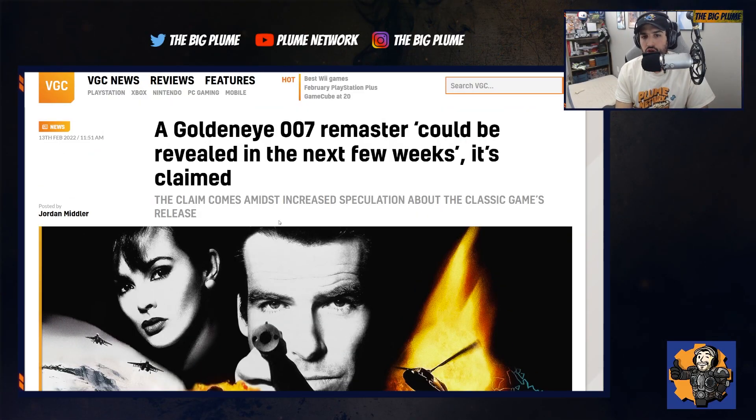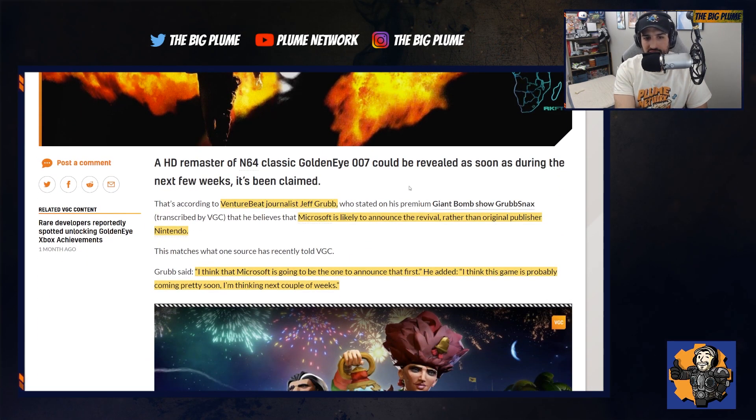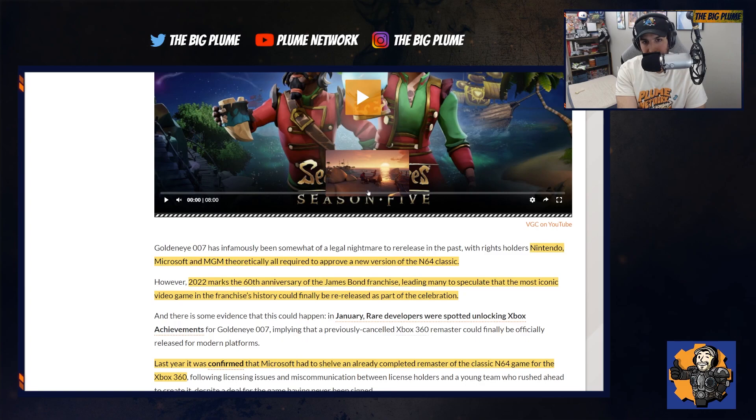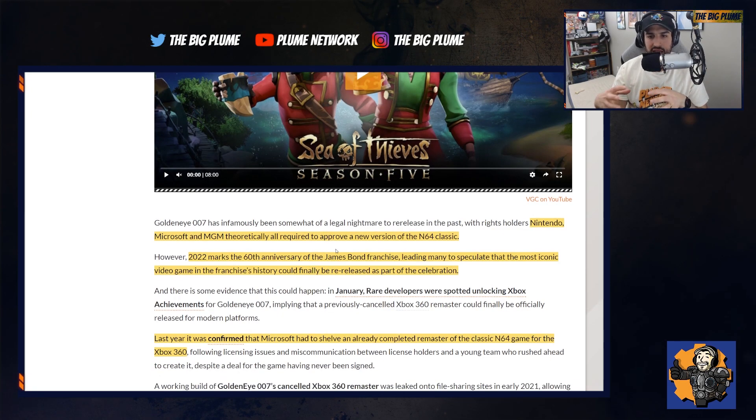Finally, we have more information about GoldenEye 007 Remastered. This has a long history — a remaster was actually created and YouTube videos surfaced, but it had to be pulled back because of licensing issues. Now Jeff Grubb is saying it may be on its way: 'I think Microsoft is going to be the one to announce it first, and I think this game is coming pretty soon — next couple of weeks.' It makes sense since Rare is an Xbox studio and developed GoldenEye 007, but Nintendo, MGM, and Microsoft all need to reach a licensing agreement for it to be re-released or remastered.